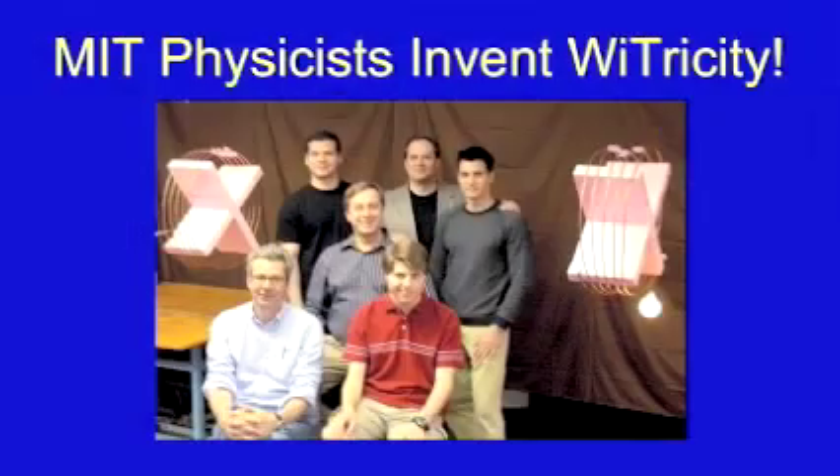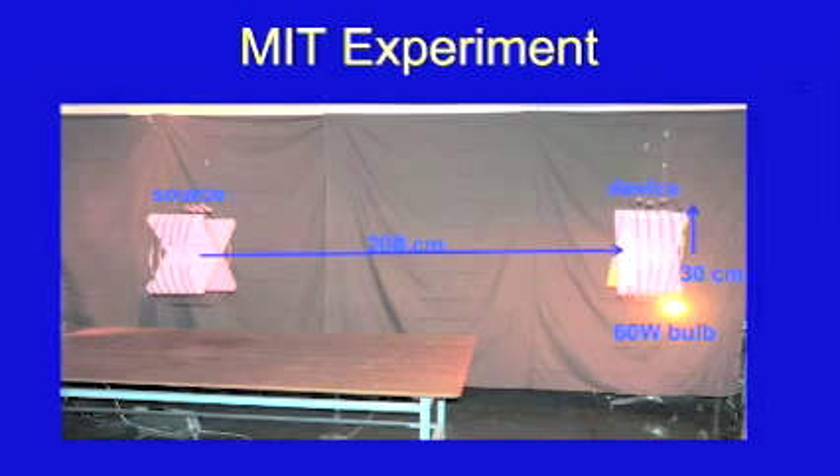A few years ago, a group of theoretical physicists at MIT came up with this concept of transferring power over distance. They were able to light a 60-watt light bulb at a distance of about 2 meters successfully. This all came from a professor waking up on the third night in a row to his wife's cell phone beeping because it was running out of battery power.